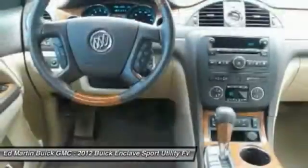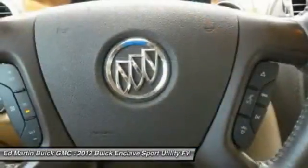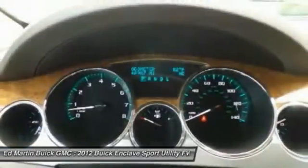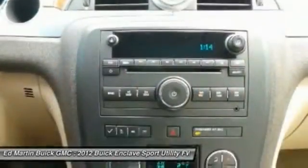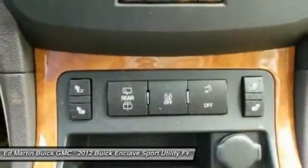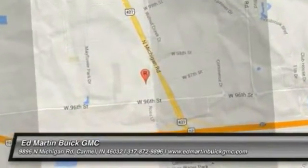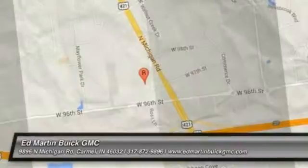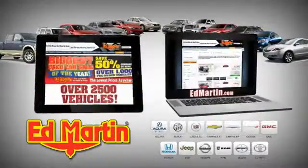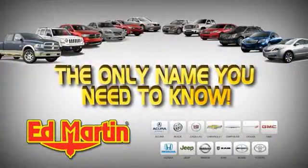This isn't just a vehicle, it's an experience. So stop in for a test drive today. 8 locations, 13 brands, over 2,500 new and used vehicles online. Ed Martin is the only name you need to know.